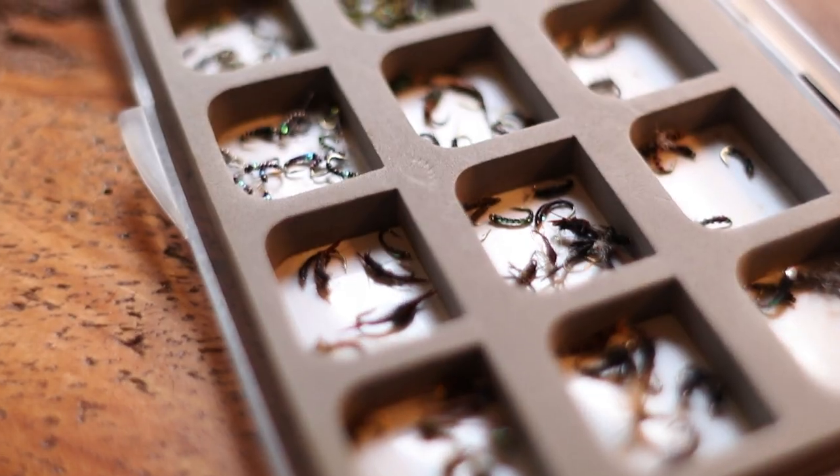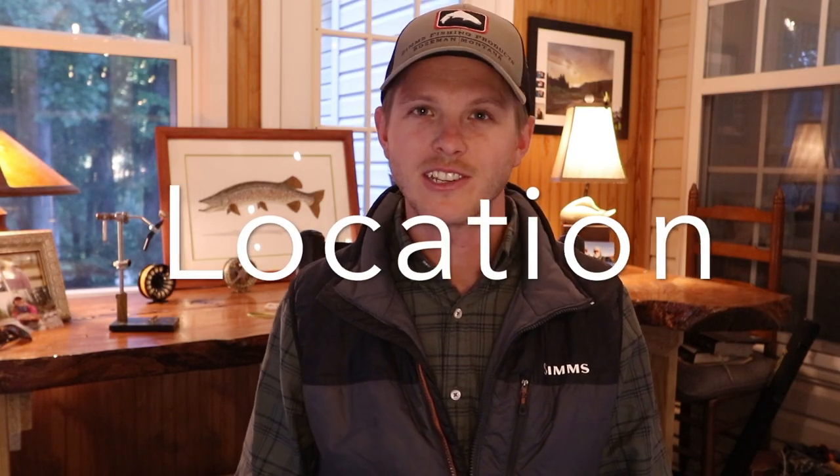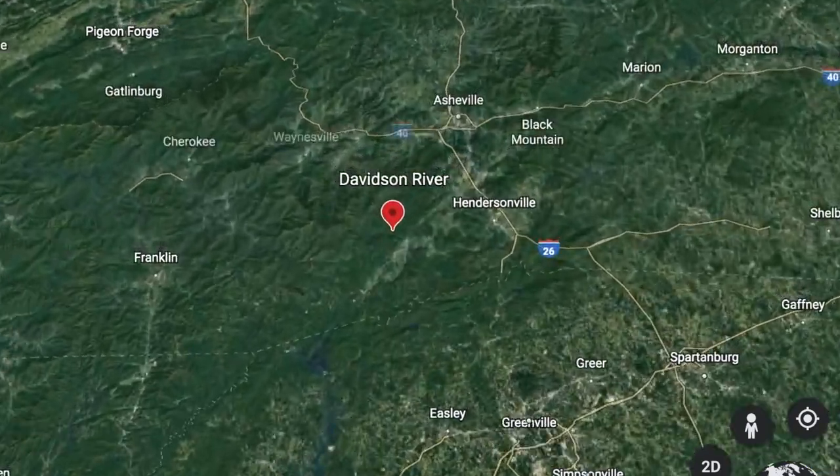But that also means a lot of pressure on this river, and it can definitely be some really tough fishing. Typically small midges and light tippets are going to be the go-to. In this video I'm going to talk about where the Davidson is actually located, all the different designations and regulations on the different stretches, the best gear to use, and finally how to fish this river year-round to produce success.